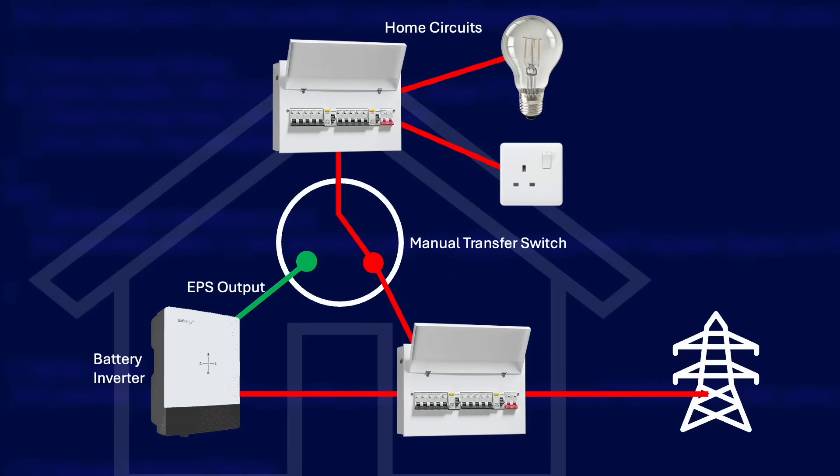One solution to this is something called a manual transfer switch, or MTS. With an MTS, all of your power circuits connect to the grid like normal, and when there's a power outage everything cuts out like normal. You can then walk around your house, unplug or turn off any high-powered items, then turn the MTS, which will connect your circuits to the EPS output of your inverter instead of the grid. By making sure you've turned off high-powered items before switching over, you should hopefully avoid overloading your inverter.